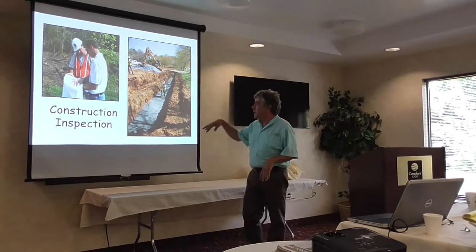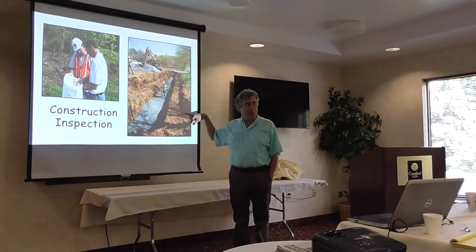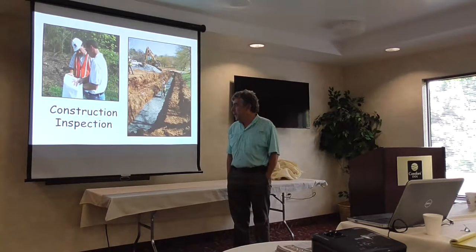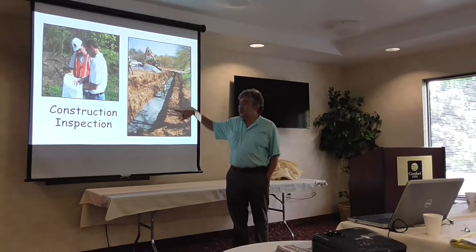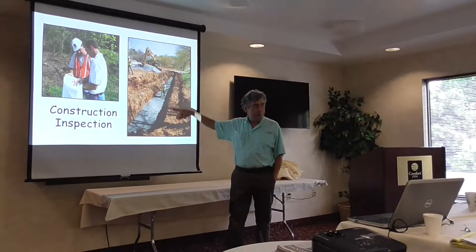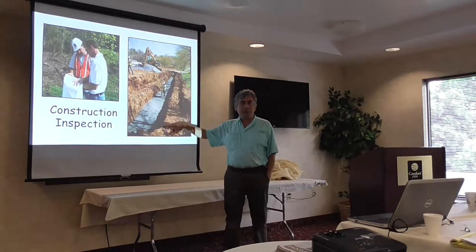I showed this slide many times but never understood why there was a bench on both sides of the infiltration trench. He explained it was because that was supposed to be the original grade — on the plan set, that was the original grade for the site. And this is how deep the contractor actually dug.